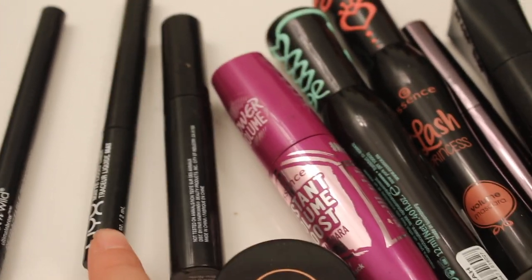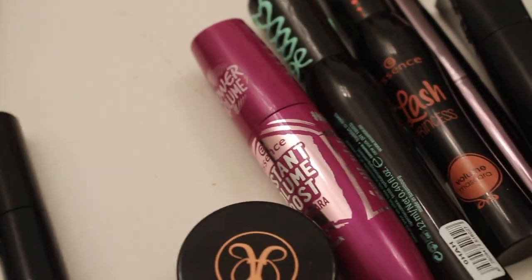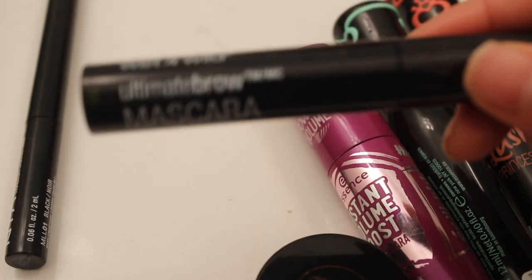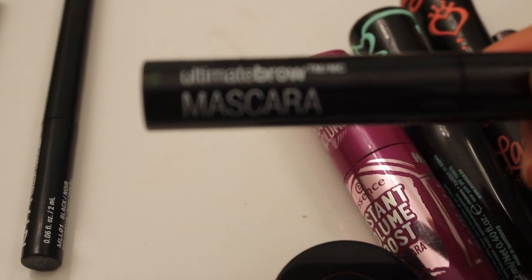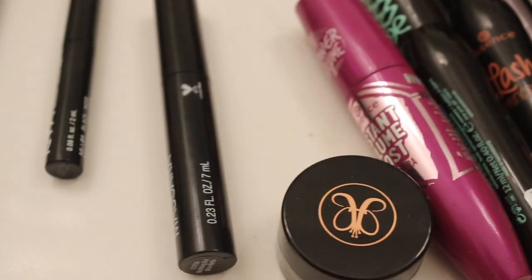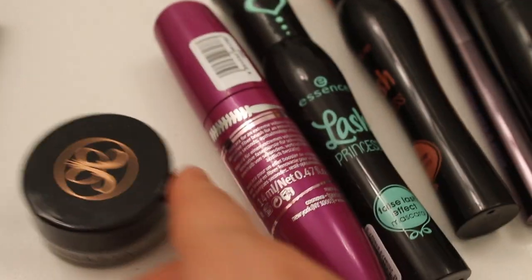I'm not very good at it, but I'll play around with it some more. This one's a nice easy product to use. This one is the Wet n Wild Ultimate Brow Mascara. It's really easy to use — you just comb it on your eyebrows and it fills in all the hairs. This one's Anastasia, we'll keep her.